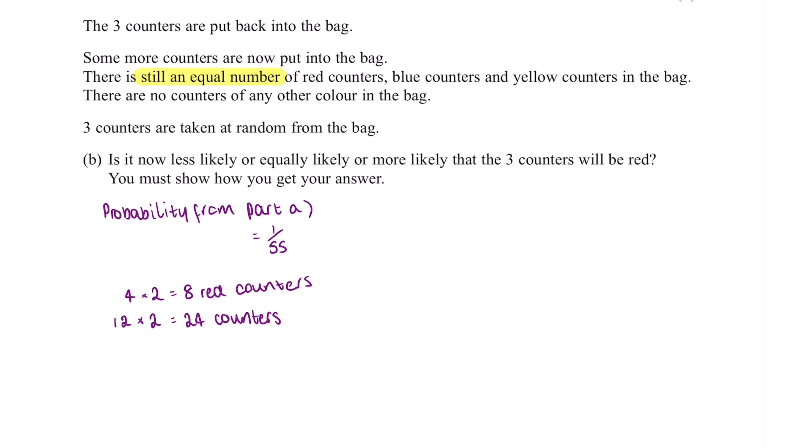Now we need to work out our probability. If there are eight red counters out of 24, as before we're going to assume we took out a red counter, so we minus one from both the numerator and denominator. So we multiply 8 over 24 by 7 over 23. We've taken three counters out of the bag, so we also assume we've taken two red counters and multiply by 6 over 22. This gives us an answer of 7 over 253.